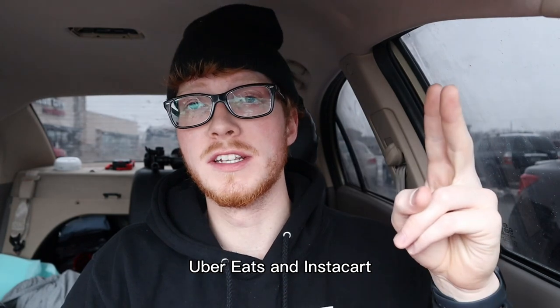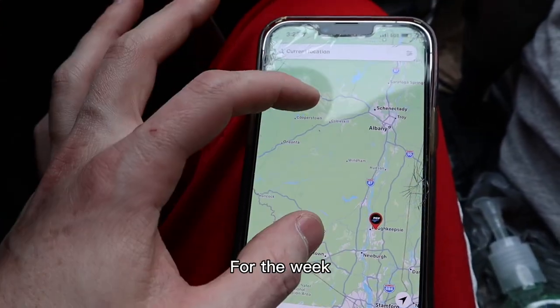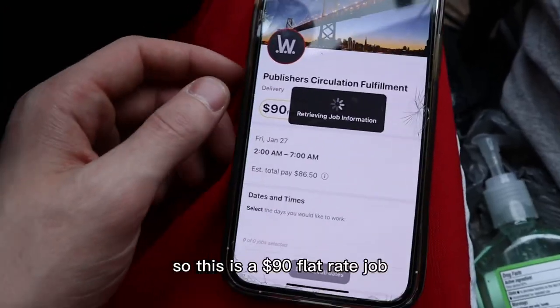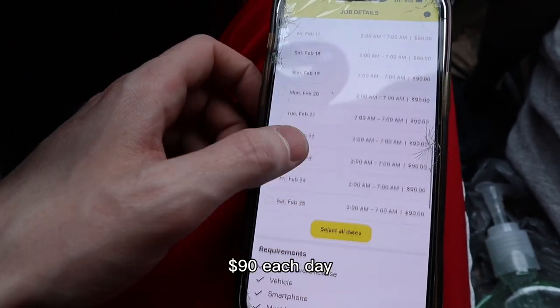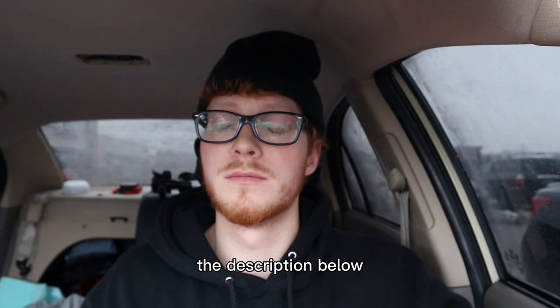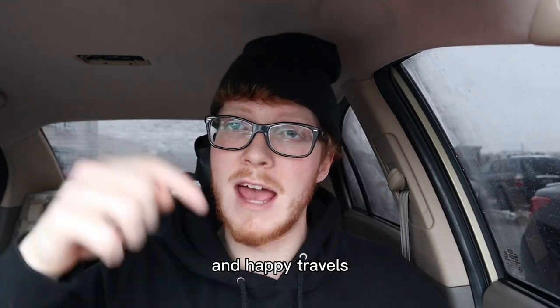Finally, how do I make money on the road? Delivery driving for DoorDash, Uber Eats, and Instacart. I also use an app — say I wanted to go to New York for the weekend and needed work to find some money. There are $90 flat rate jobs with different days available, $90 each day. Most if not all of these products will be linked in the description below. I really appreciate you guys for watching — God bless, stay safe out there, and happy travels.